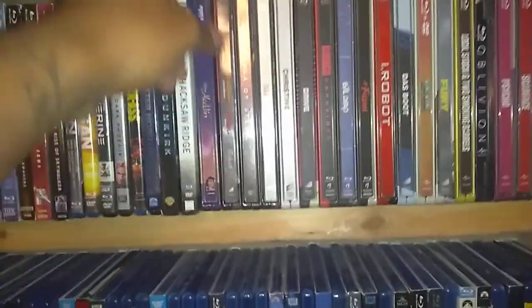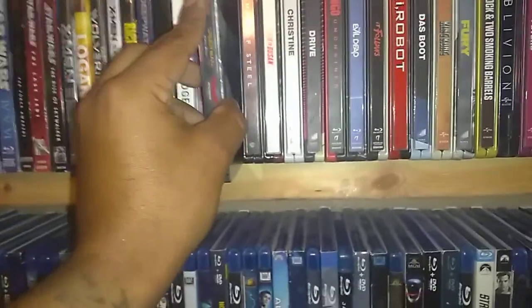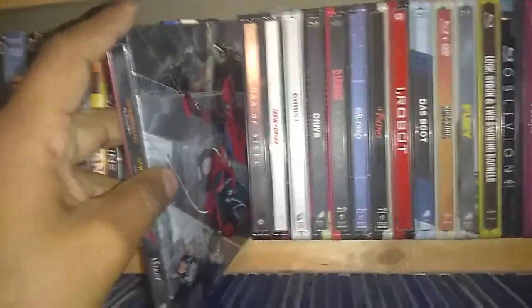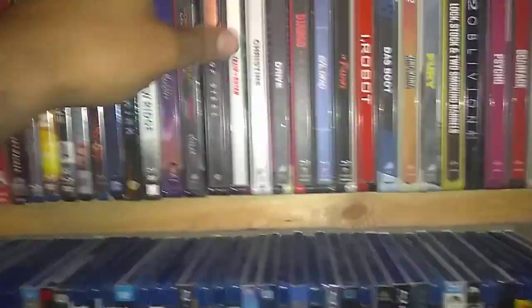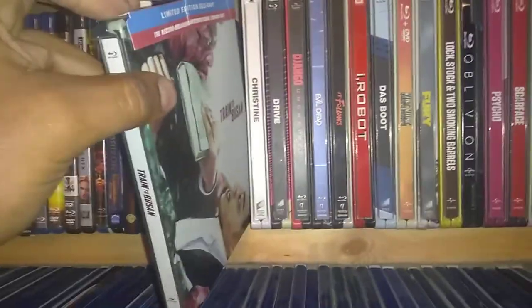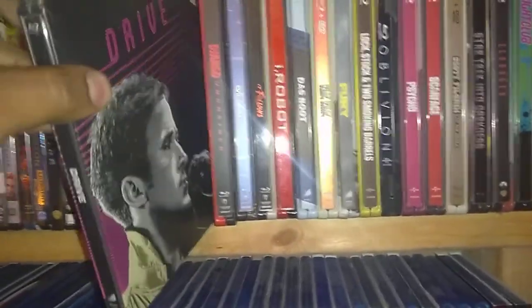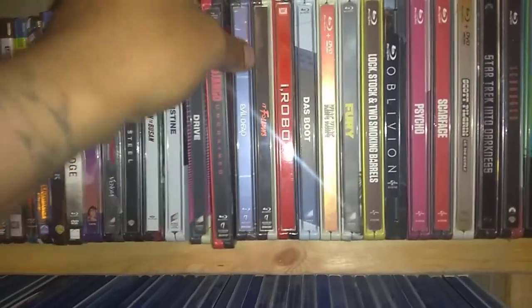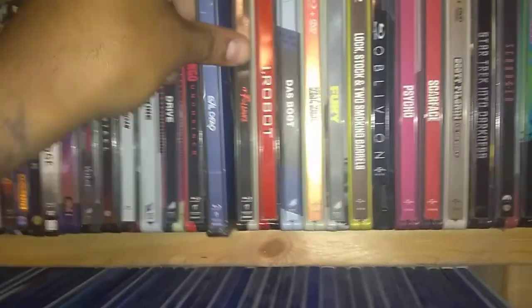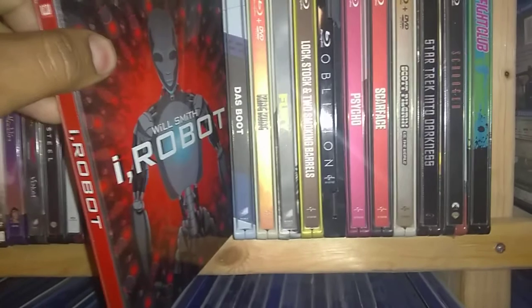And here's some Steelbooks. I have the 4K Aladdin. Spider-Man: Far From Home, Homecoming, Into the Spider-Verse, and Venom — all on 4 separate Blu-Ray Steelbook discs. Man of Steel. Train to Busan. Christine. Drive. Django Unchained. Evil Dead. It Follows. I, Robot.